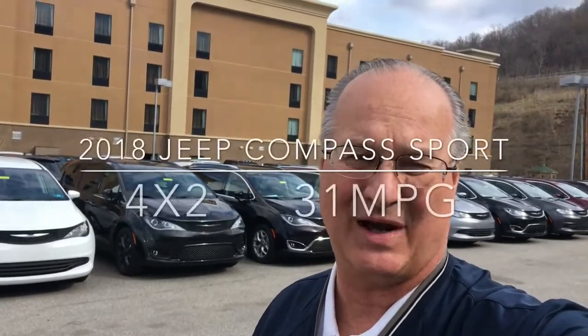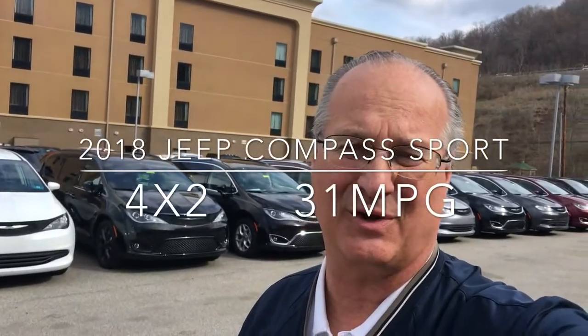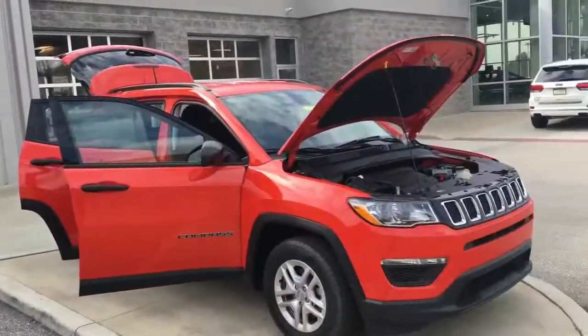Good afternoon everybody. My name is Ron Saldermridge. I'm a product specialist with Goldie Auto here in Huntington, West Virginia. I'd like to take a couple minutes of your time to show you about a very exciting new vehicle we have in our inventory.